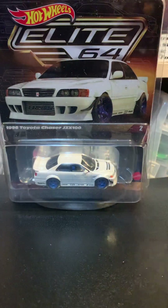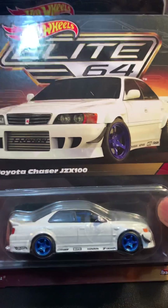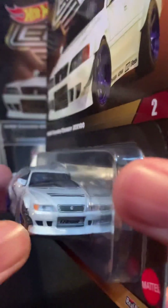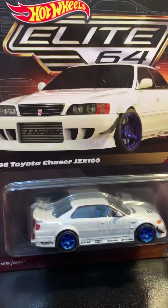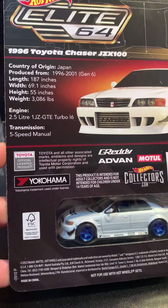So I did get two of these. With these Elite 64s, they are made out of 20-plus different parts, which is probably why they're pretty expensive — I think they were $20 to $25 plus shipping. This is the Chaser right here; it's a cool card art with a window piece at the back so you can look at it from the other side.